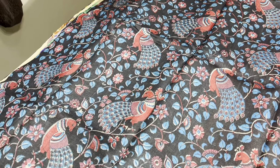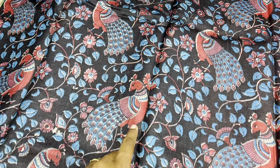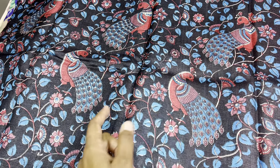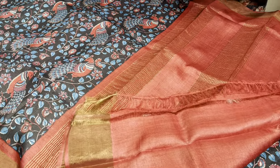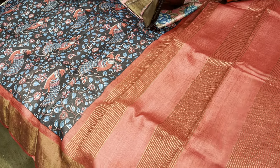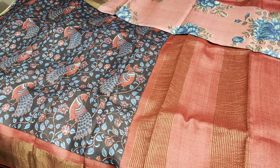Next is a dark black with maroon combo. Peacock detailing in maroon is used, and blue is also used all over. The border color, pallu, and the blouse piece are all maroon — bright maroon and dark black.